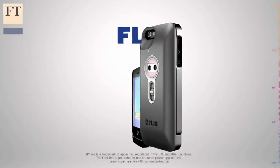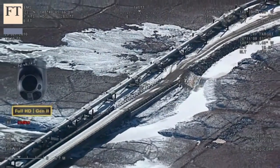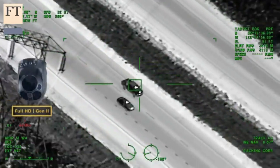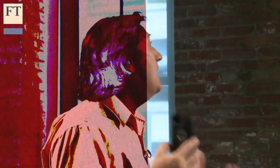It uses the same infrared technology used by soldiers and spies to turn an iPhone 5 or 5S into a sensitive thermal imaging camera that enables users to actually see and capture still images or video clips of heat and temperature patterns.